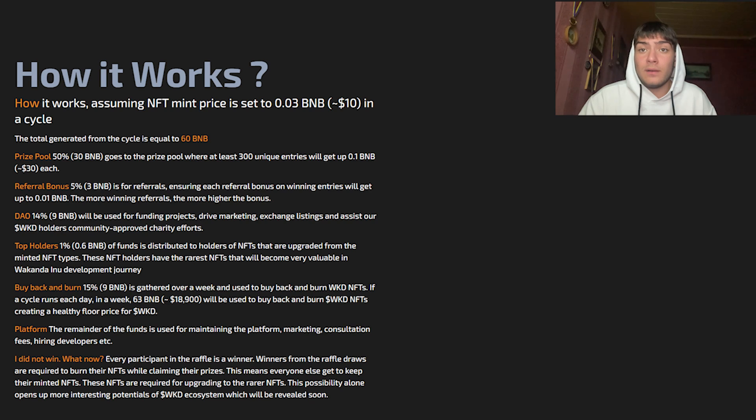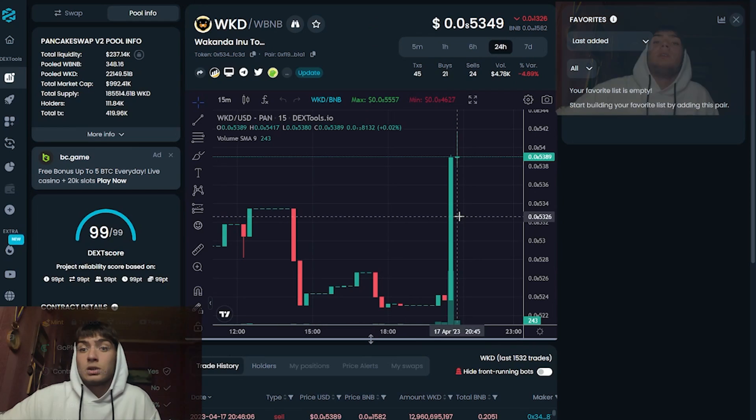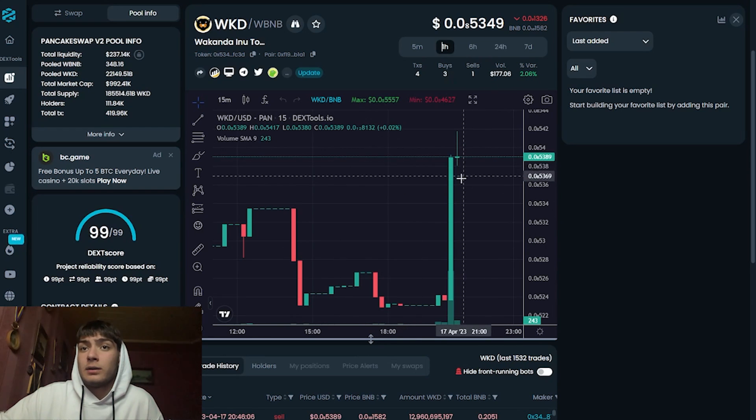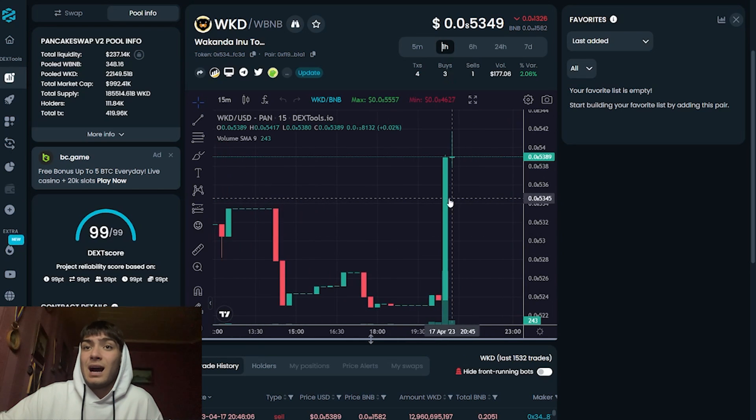The use of Binance Oracle VRF guarantees that winners are selected completely randomly with verifiable on-chain audit. Their DEX score is 99 out of 99, which is amazing. Right now you can see that this token is going up.